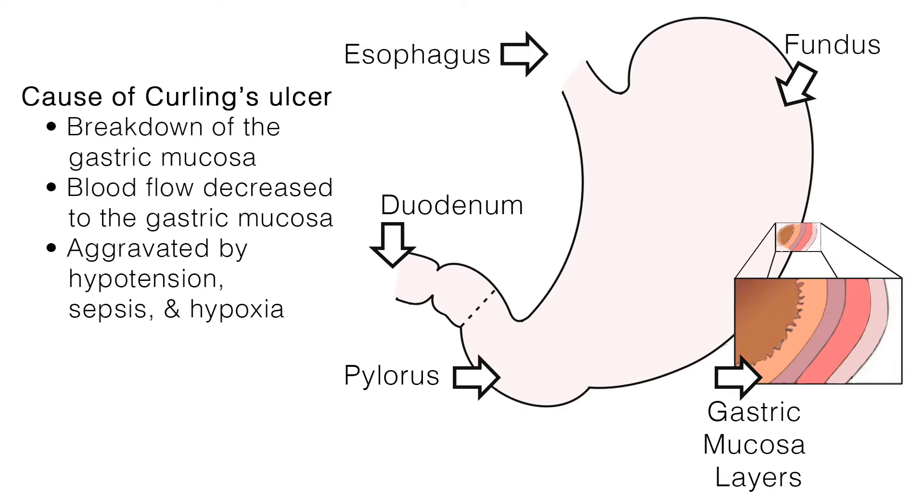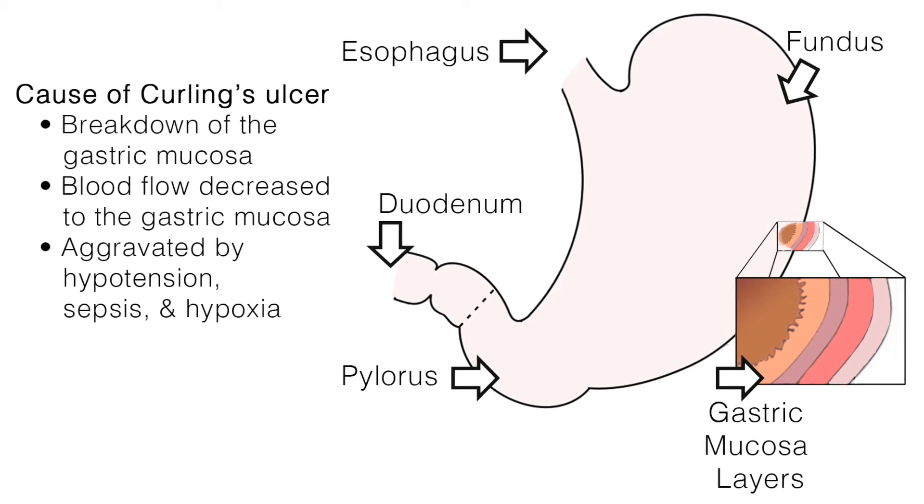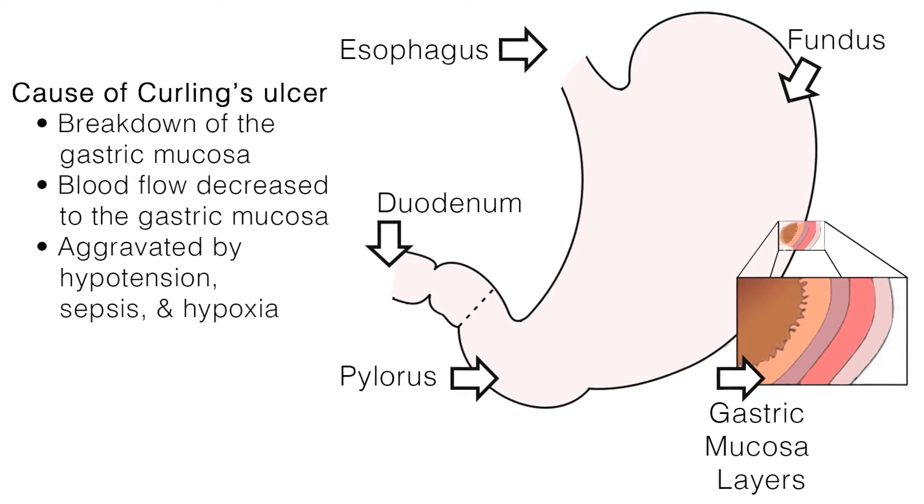Curling's ulcer is caused by a breakdown in the lining of the stomach, or the gastric mucosa. This severe stress state decreases blood flow to the gastric mucosa and triggers a series of changes that results in mucosal breakdown.